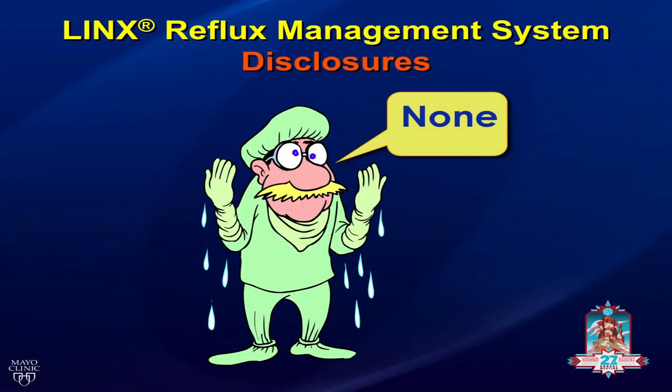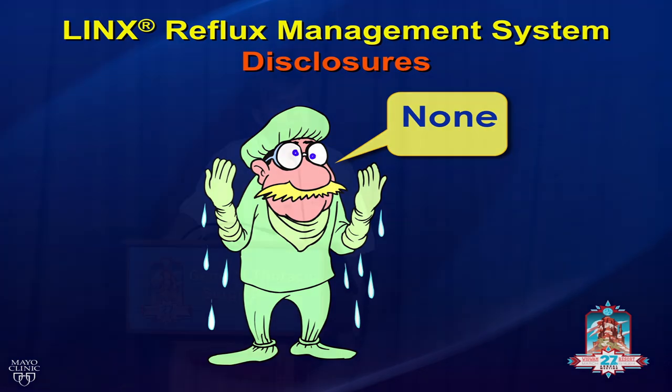Thank you very much. We're going to talk about this novel esophageal technique: the LINX reflux management system. How many people are implanting the LINX device? We'll teach you something about technique, and I do think there's an opportunity here. I have no disclosures, although Thorax Medical has been very good about providing information from their registry with up-to-date information on LINX.